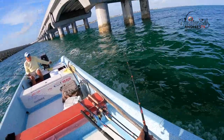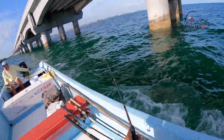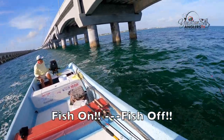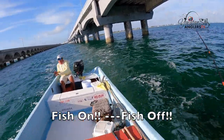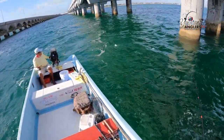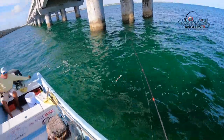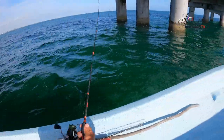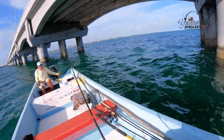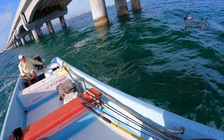So we're trolling our Yozuri Crystal Minnow Deep Divers, they're three and a half inch. These fish just seem to love this lure. Fish off, fish off, fish off — it's got to be a little fish. It came off. The fish just can't resist this lure. They seem to like it.